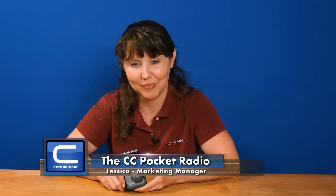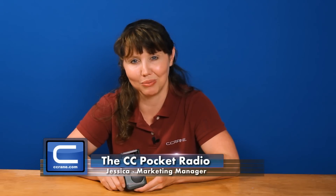Today I'm going to show you our little powerhouse, the CC Pocket Radio. We're going to cover the basic features and I'm sure you'll fall in love with this great little radio.